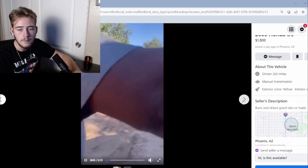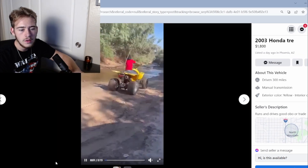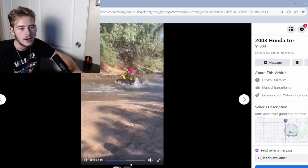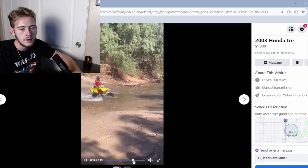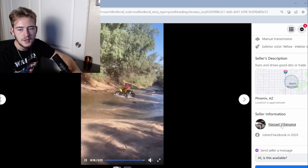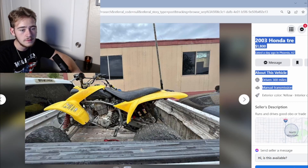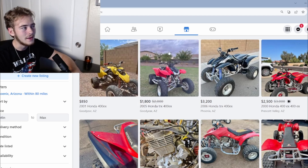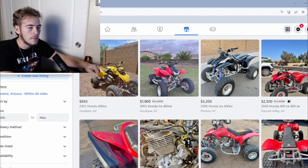For two grand you can get a nice little bike. Oh — 1800 bucks, runs and drives, we might have a new winner! There's a video of some kid beating on it in the water. It's a Honda, missing some plastic, looks like it's seen better days. But it runs and drives. You can't really go wrong with a Honda. The Predators don't have a lot of juice — my dad used to ride one back in the day.